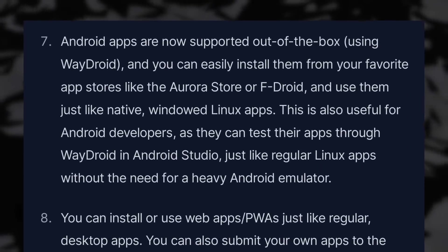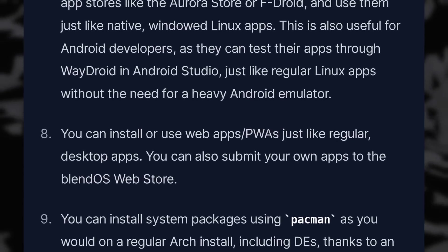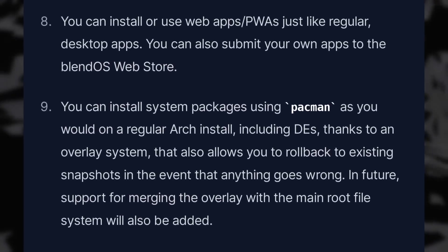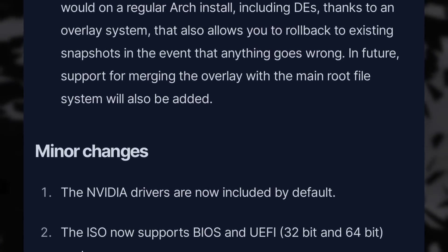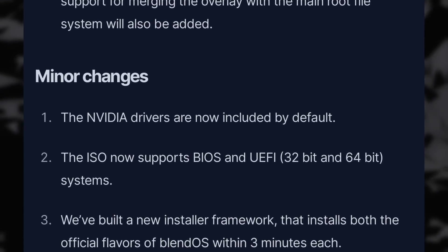BlendOS 2 goes further, as it now adds support for Android apps as well using WayDroid, and you can install new Android apps from the Aurora Store or F-Droid. Progressive web apps can also be installed, and the BlendOS web store will let developers submit web apps so they can be installed in one click. BlendOS 2 also now includes Nvidia drivers out of the box and comes with the latest GNOME or KDE desktops with almost no customization. They moved from DistroBox to their own container implementation using Podman, and you can set a priority for containers so new apps will install to your favorite container first. It looks like a very interesting distribution — the ability to install anything from anywhere without worrying about packaging format, on a rock-solid immutable base.